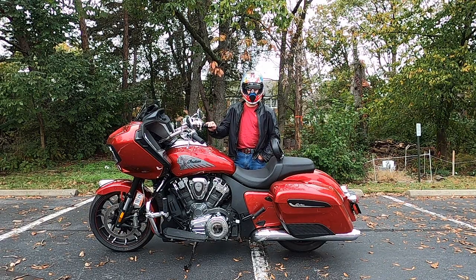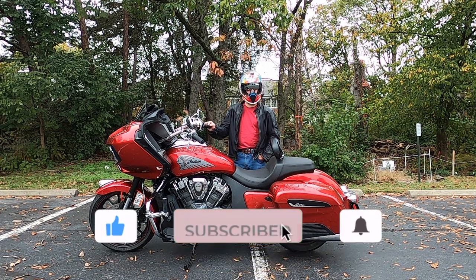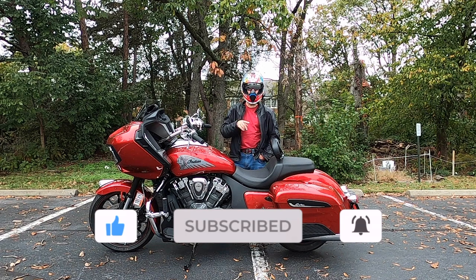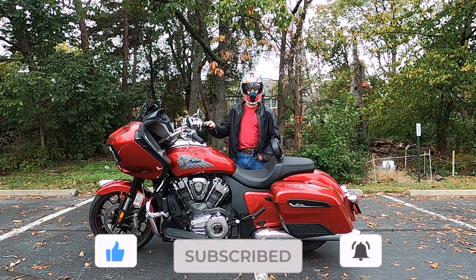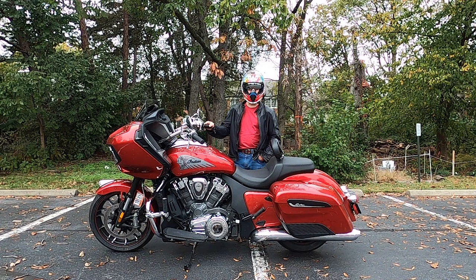Hey guys, DMV Solar Rider back with another video. Today's video we're going to take a great ride down to the Richmond area on a beautiful sunny day. We're going to tool around the suburbs and then head all the way down to Williamsburg on the John Tyler Memorial Highway. It's a great ride. It was a beautiful day. The leaves are changing so it looks great.